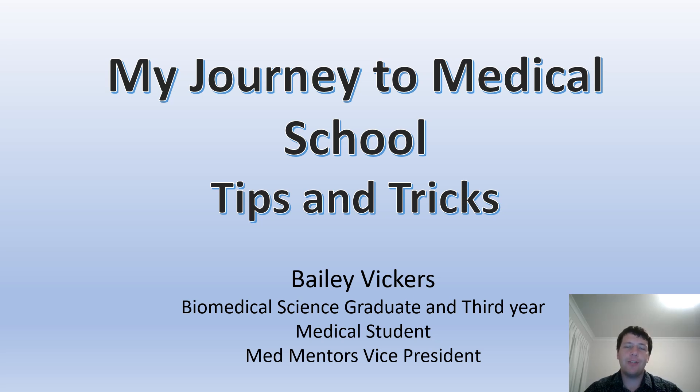Hi, my name is Bailey. I'm a third year medical student currently on placement at the Rural Clinical School in Hamilton for Deakin, and I'm the Med Mentors Vice President.